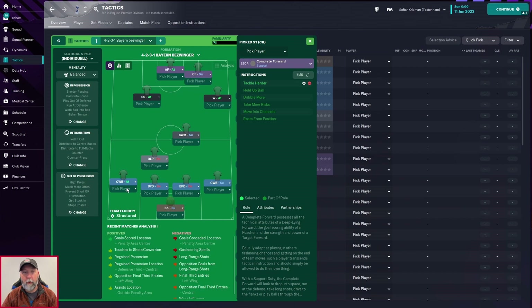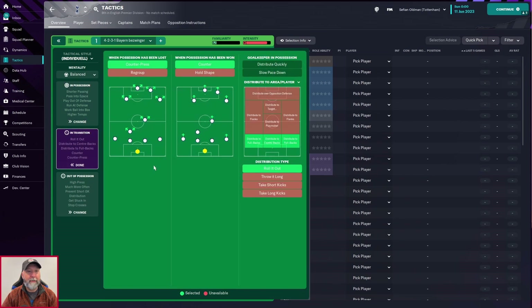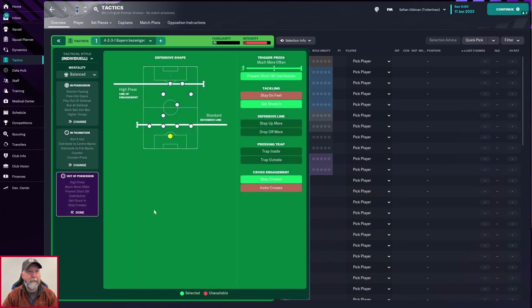We've seen this shape before only about once or twice. It's a balanced mentality. In possession: attacking with standard approach play, pass into space, play out of defense, shorter passing directness, higher tempo, mixed crosses, work the ball in the box, and run at defense. In transition: counter press, counter, distribute to the fullbacks and center backs and roll it out.